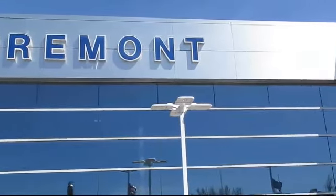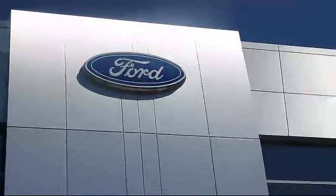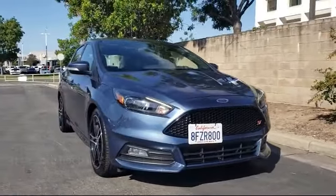Welcome to Fremont Ford, and here's a look at another vehicle from our great selection of pre-owned vehicles, which comes equipped with Rear View Camera,